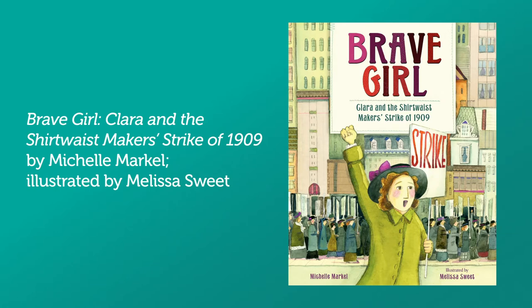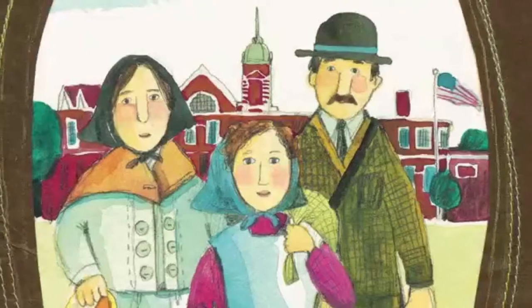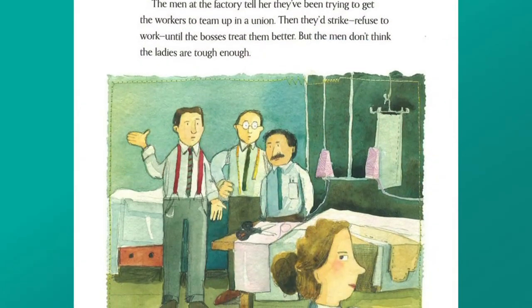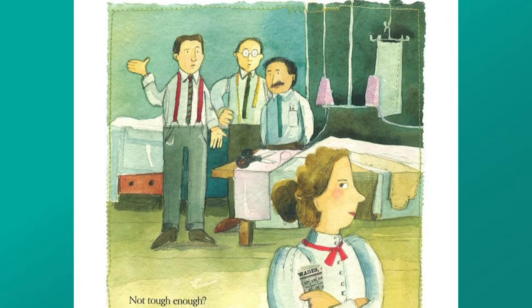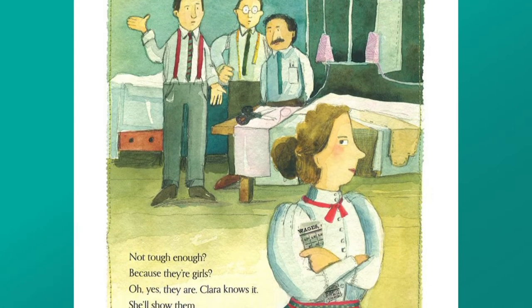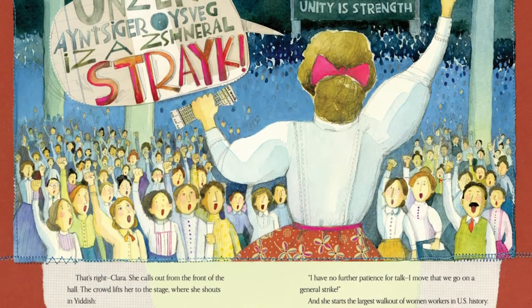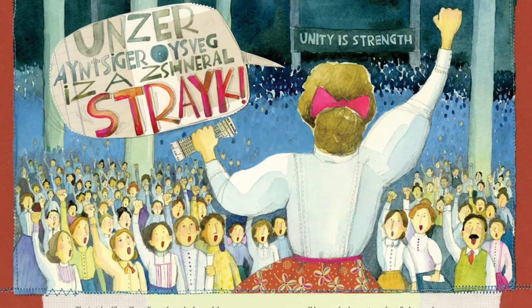The first book I want to share today is Brave Girl, Clara and the Shirtwaist Makers Strike of 1909 by Michelle Markle, illustrated by Melissa Sweet. When Clara Limlick arrived in America with her family, no one would hire her father. So young Clara becomes a garment worker to help pay for food and rent. She finds the working conditions unacceptable, especially for girls as young as 12. Clara has grit and she refuses to accept the mistreatment of her fellow laborers, banding workers together and leading the largest walkout of women workers in this country's history.